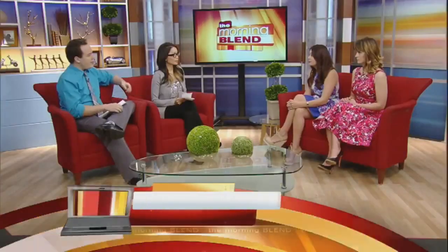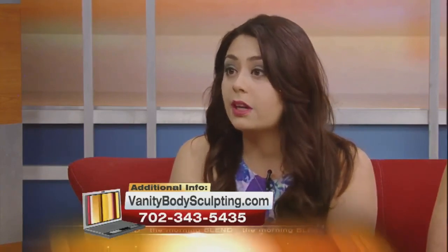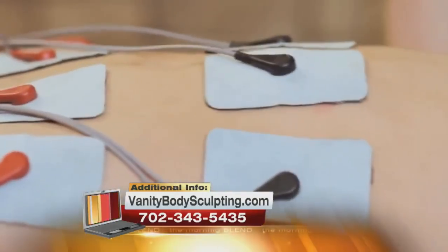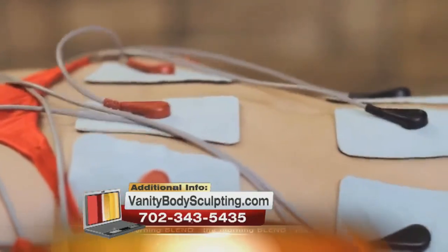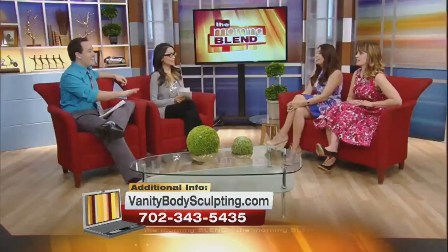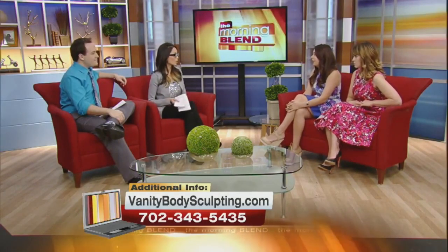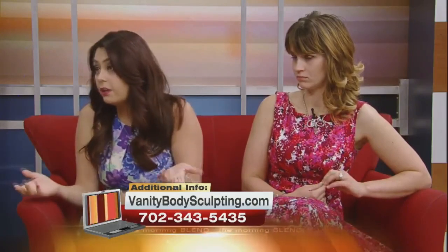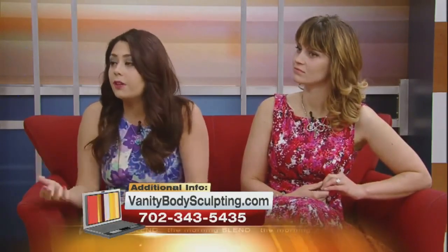Vanity Body Sculpting has been in Vegas for about three years now, and the machine has been around for 12 years or so. When you do this treatment, you'll feel your muscles contracting — it's like you're working out. It's not painful by any means, but you definitely feel it doing something. It doesn't matter what point of fitness you're at. We have well-fit performers on the strip who come in for trouble areas, or people at the beginning of their journey who need that motivation to lose those first inches.